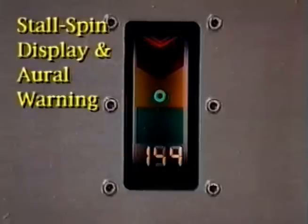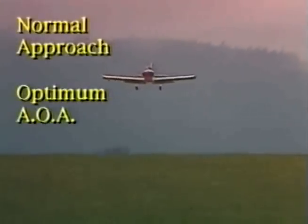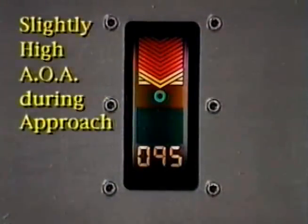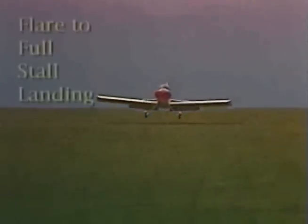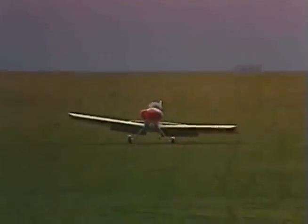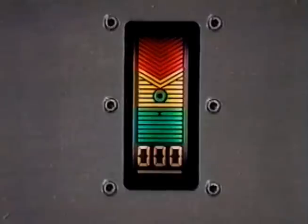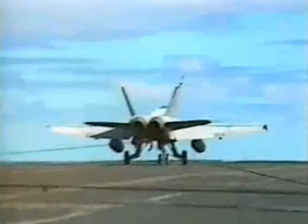Angle, angle, push. Angle, angle, birdie. Angle, birdie.